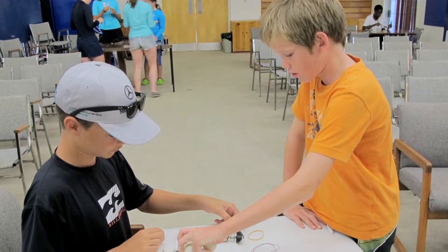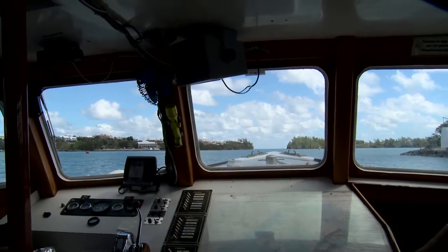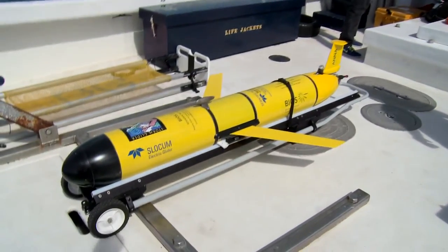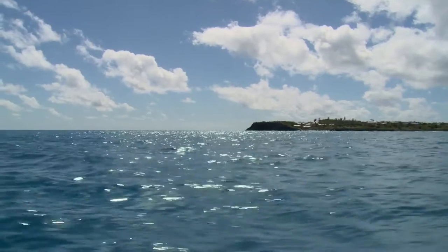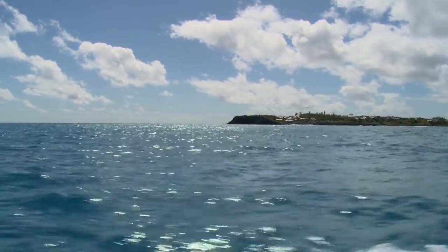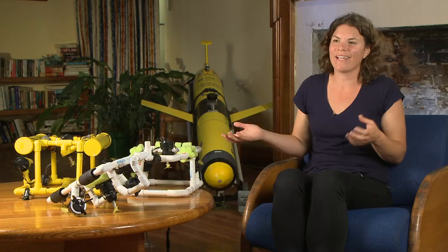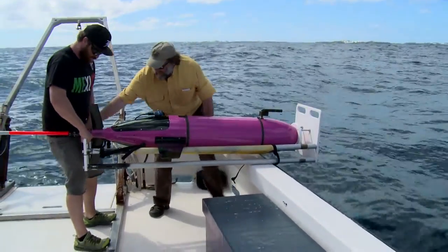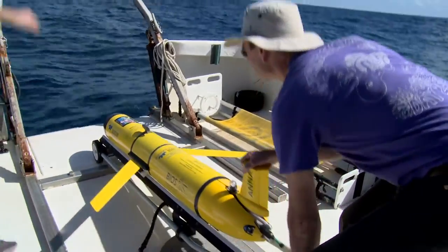One of the unique things about Bermuda, and really why BIOS has been so successful here, is our access to deep ocean. We're really the perfect place, the perfect test bed for a lot of these companies to be coming down and testing out either their gliders or their remotely operated vehicles. Different types of underwater robotics make Bermuda unique because we have the ability to get access to deep water to test out these different robots, and we also just have water all around us. We can test out these robots off of our dock first, and then head out to deeper water — to 3,000 meters — to test out some of our deep water gliders. Bermuda really sits in a unique position.